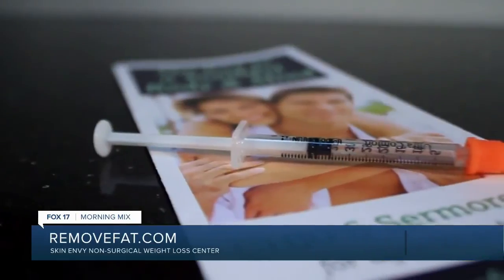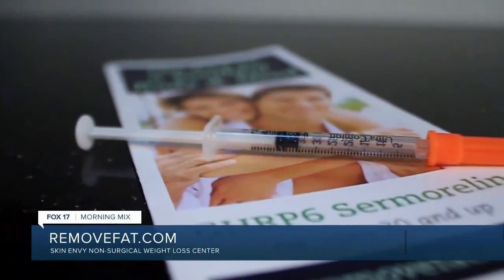Last but not least, Sermorelin increases sex drive in both men and women, and this is well documented. I'm 47 years old, and honestly my sex drive is better than it was when I was in my 20s. Sermorelin has improved my quality of life, and I certainly feel that it can improve yours as well.